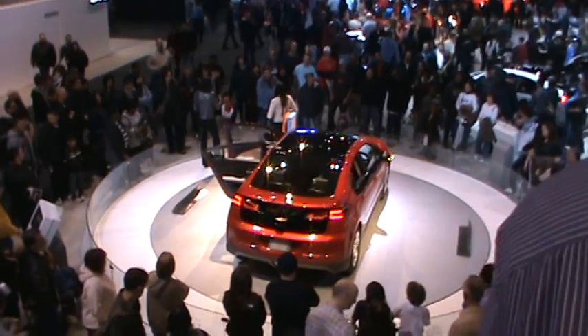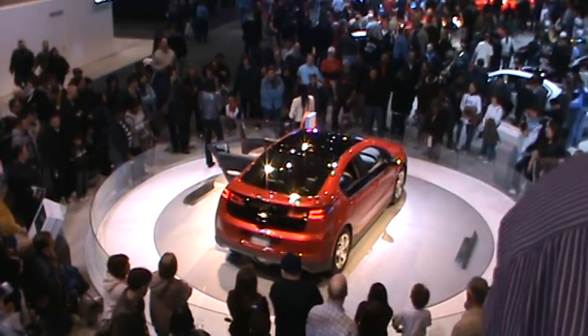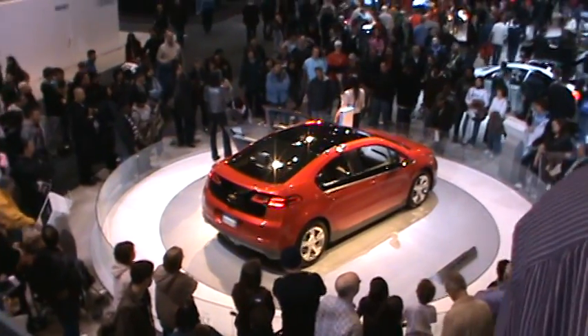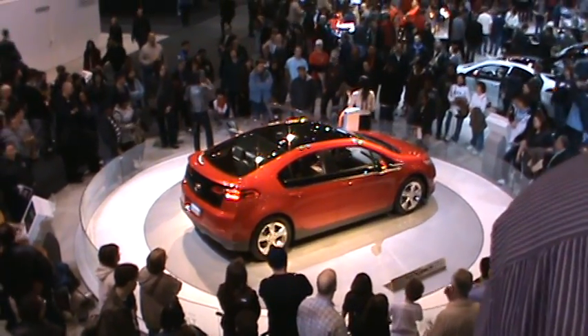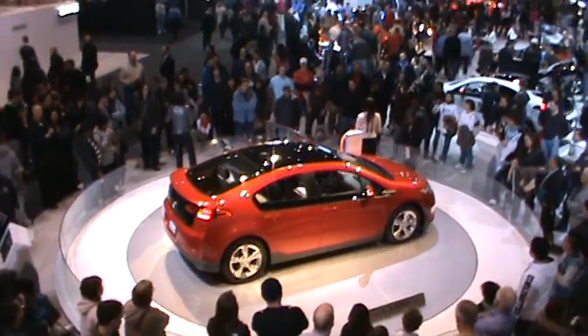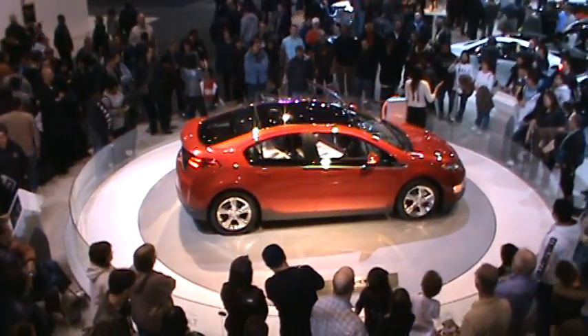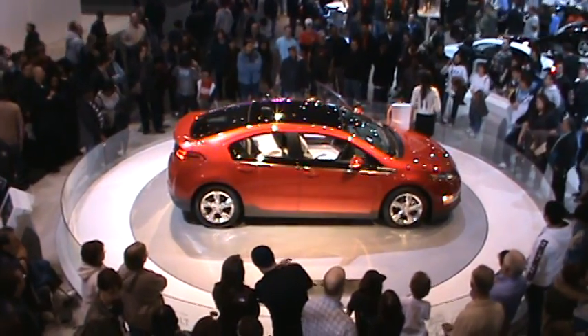Another common question we get is: what is the difference between a Volt and a Prius? A Prius is what we call a parallel hybrid — the gas engine is powering the wheels, as is the electric motor. In the Chevrolet Volt, the electric motor is always powering the wheels of the vehicle.